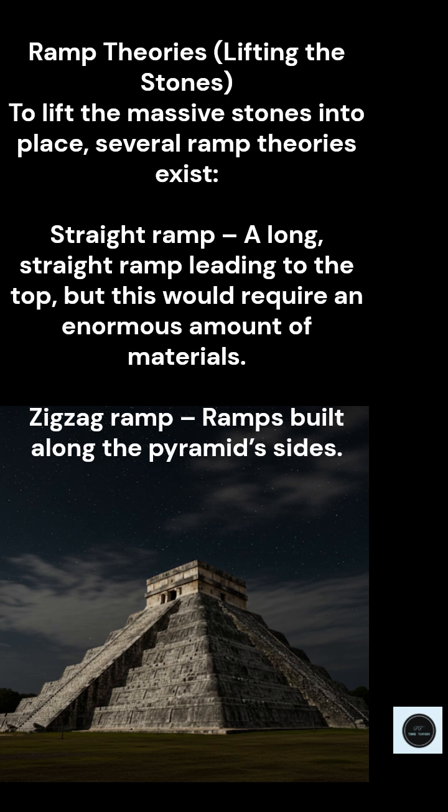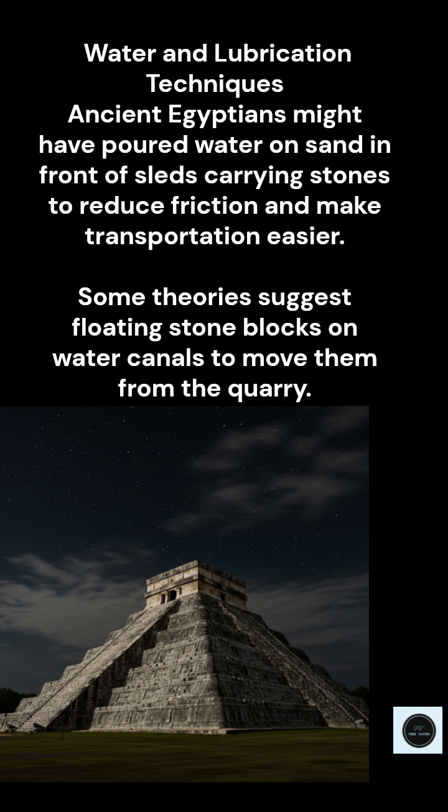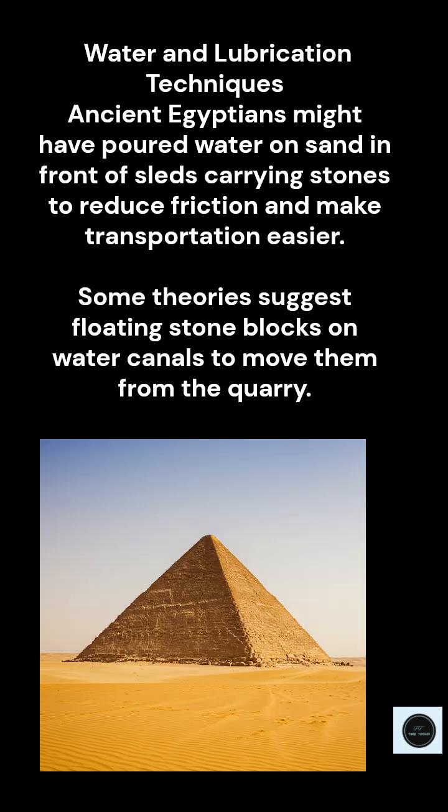It was their highway system, so to speak. So they managed to get these huge blocks of stone to the pyramid site — but then there's the real head-scratcher: how did they actually lift these things hundreds of feet up to build the pyramid? That's the million-dollar question.